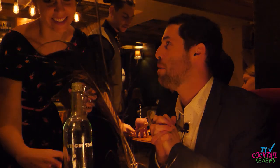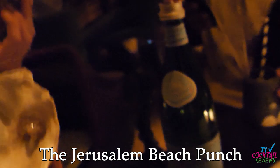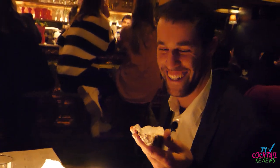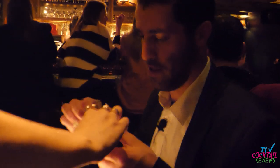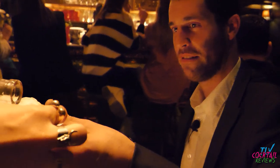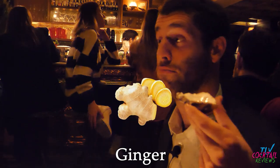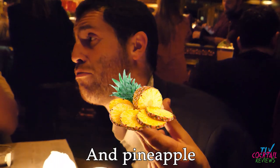I'm trolling on purpose. I want to see how much your Bellboy place can take it. I love the music, by the way. So we have here the sponge, bun stops, ginger, pomegranate, pineapple.